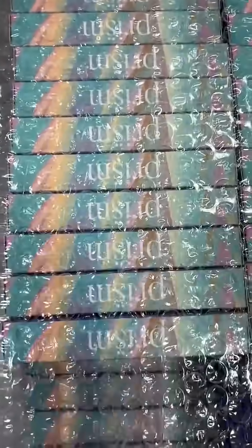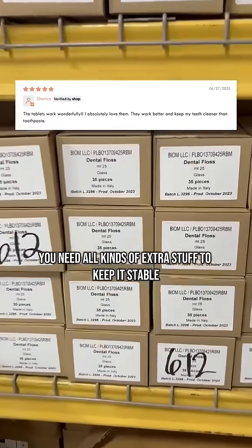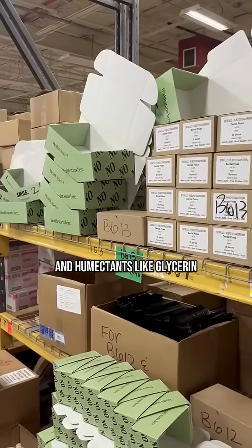Toothpaste is mostly water. So when you squeeze a paste out of a tube, you need all kinds of extra stuff to keep it stable — think preservatives, viscosity agents, and humectants like glycerin.